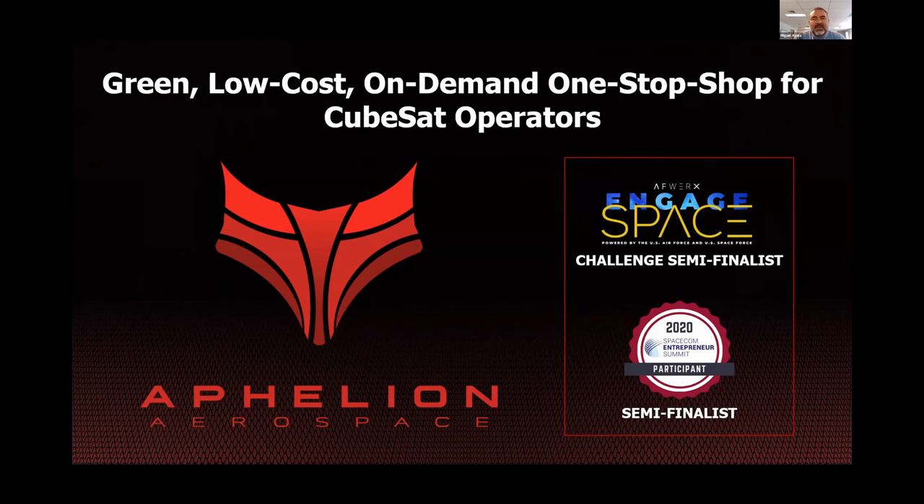When it comes to space launch, everybody thinks it's very difficult, and it is. It is very complex, it is lengthy, it is costly, and it's dirty. It's a very dirty, polluting business when you look at it from the extraction of the raw materials to how these rockets and propulsion systems get disposed.